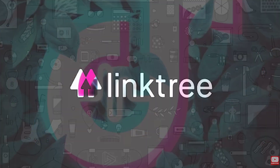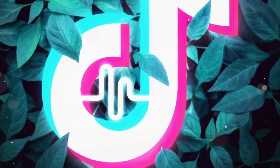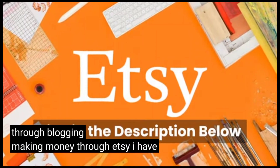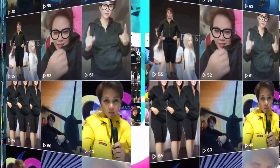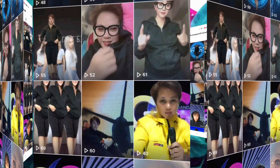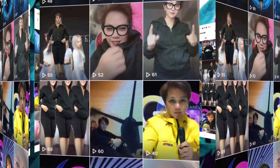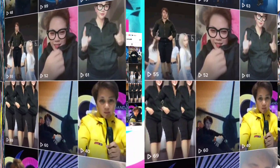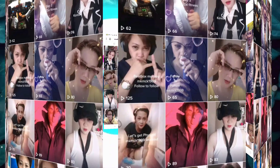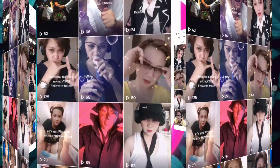Number four: you can sell products. What I do with my following is use a Linktree that links to free courses I've created for users interested in making money through blogging and Etsy. If they go into the free course and want to learn more, I lead them to a paid course with a step-by-step of everything I've done to get where I'm at.